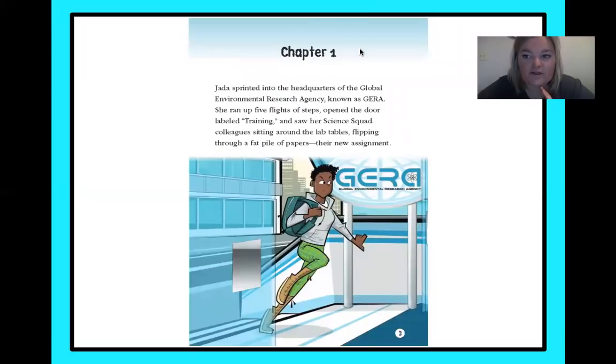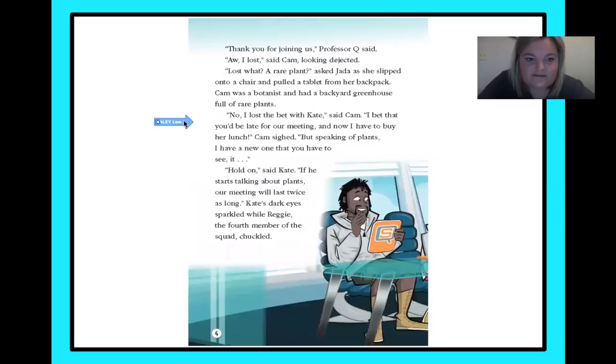Chapter one. Jada sprinted into the headquarters of the Global Environmental Research Agency, known as GERA. She ran up five flights of steps, opened the door labeled training, and saw her science squad colleagues sitting around the lab tables, flipping through a fat pile of papers — their new assignment. Thank you for joining us, Professor Q said. I lost the bet with Kate, said Cam, looking dejected. Lost what? A rare plant? Asked Jada as she slipped onto a chair and pulled a tablet from her backpack.